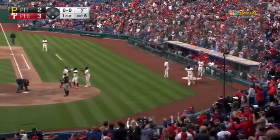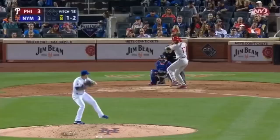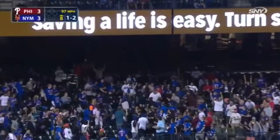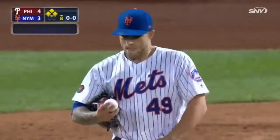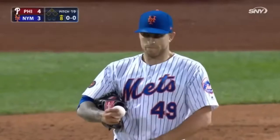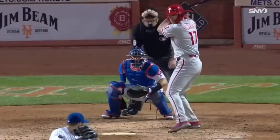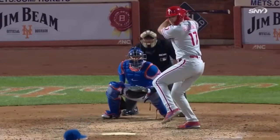1-2 to Hoskins and he rockets one to deep left. Conforto can only give it a courtesy glance and the Phillies are back in front. Number 28 for Rhys Hoskins, and the Phillies lead. He launched that one.